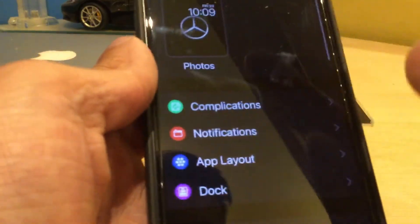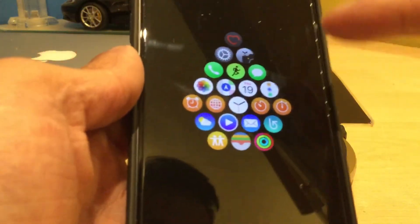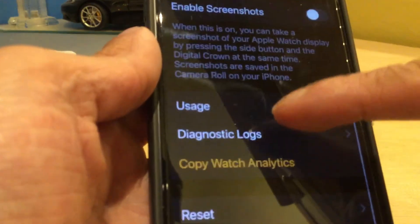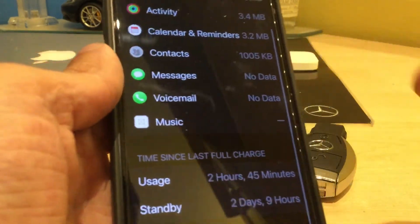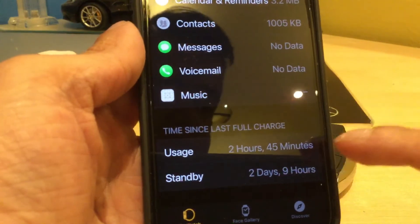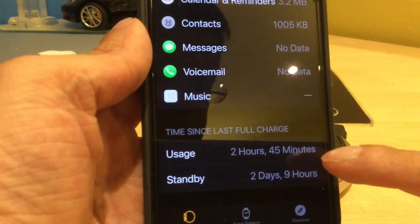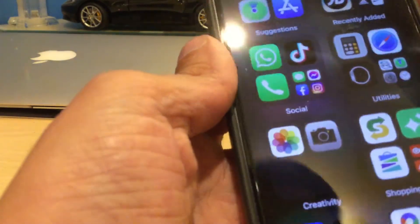I just use it to watch the clock, and it's giving me three days battery. If I can show you the usage — here you go — two hours and 45 minutes. So it's two days and nine hours battery life, with another two to three hours remaining. That would give me three days, which is pretty good on the Apple Watch stainless steel Series 1.